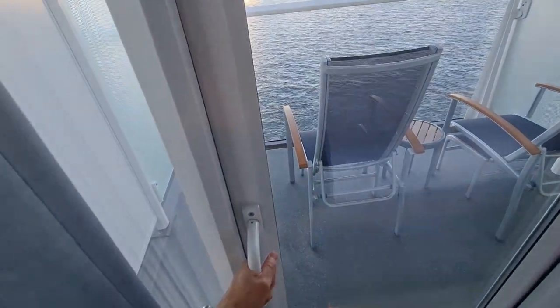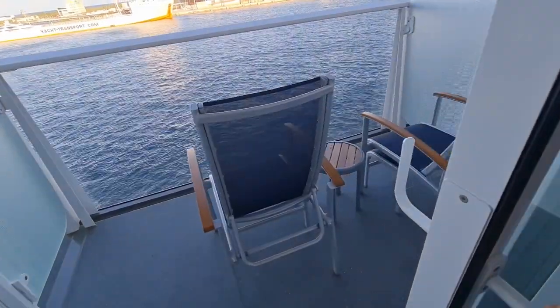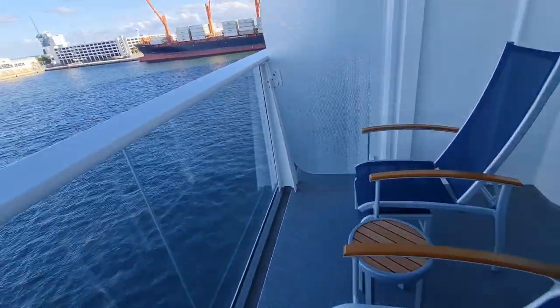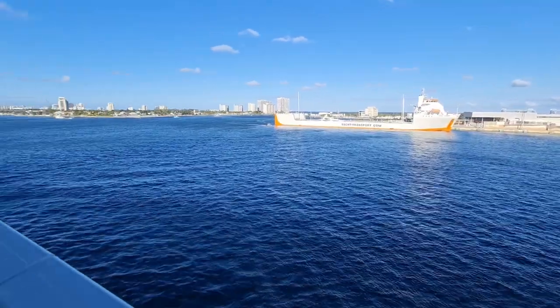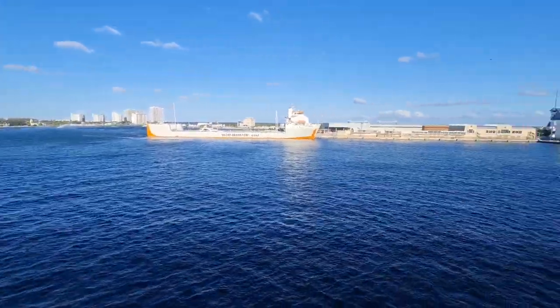And now for the most awaited part of the balcony ocean view stateroom tour — the balcony, of course! This is a standard balcony with two chairs and a mini side table for you to have a cocktail or breakfast room service. We are at Fort Lauderdale's Port Everglades and we'll be sailing out shortly.